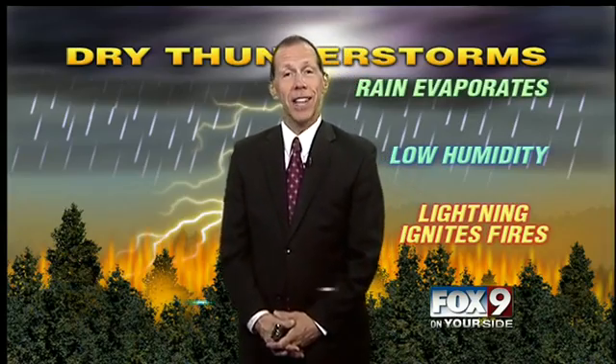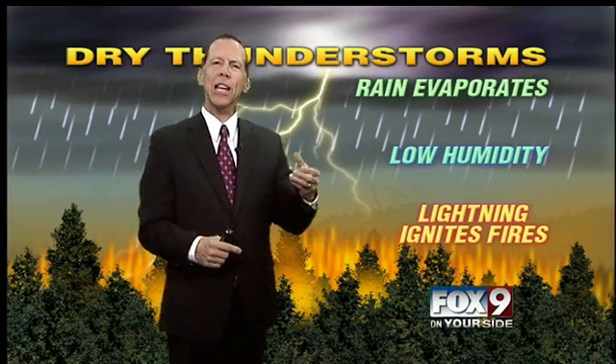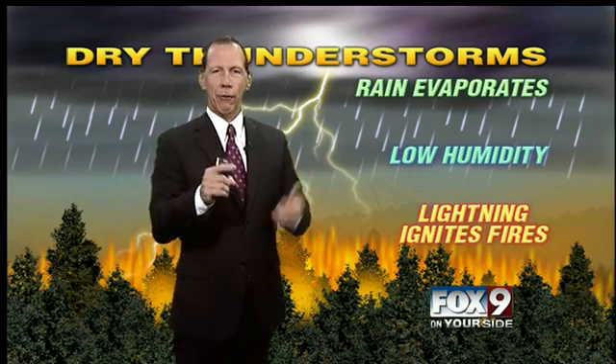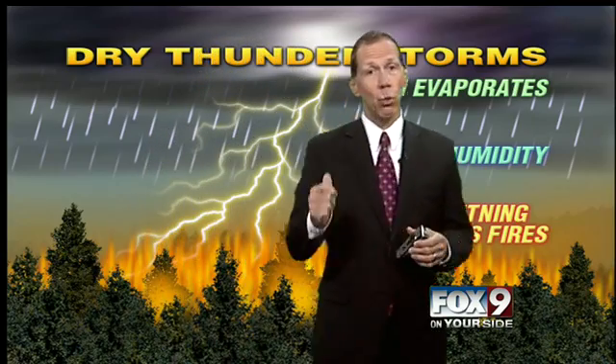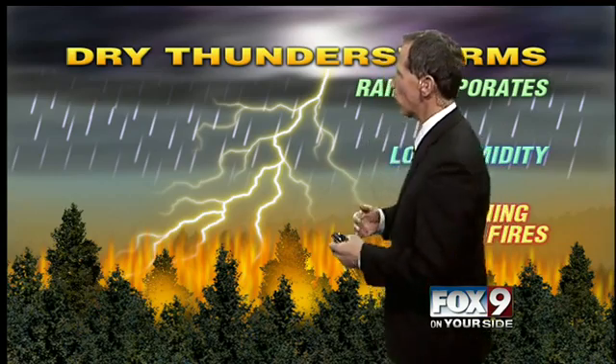Excellent job, Karen — that's exactly the case. When lightning hits trees, you don't want to be near them. Stay away from trees; it's any tall object. This graphic here shows an issue we deal with in Idaho: lightning striking trees causes fires.